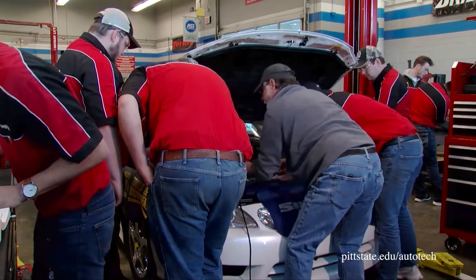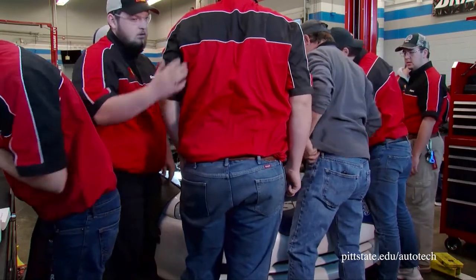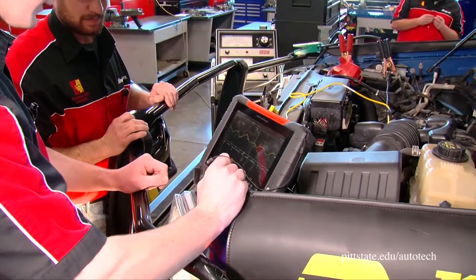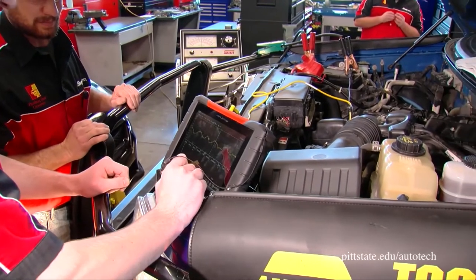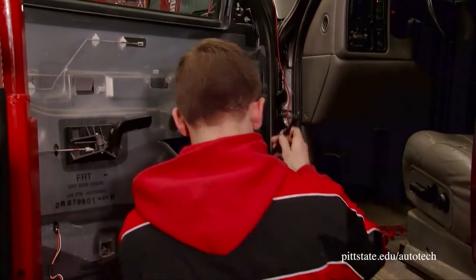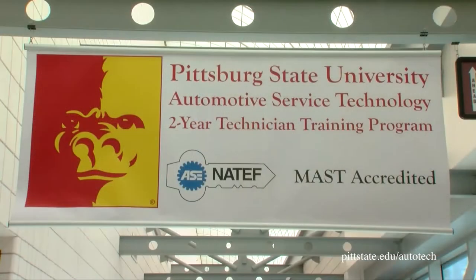Our two-year technician training program will prepare you for an entry-level position as an automotive technician. The program is offered both in associate's degrees and certificate options. Our program utilizes real-world training in a dealership-type environment. We also have OEM affiliations with Subaru University, CAP Local Chrysler, and national certifications through the National Coalition of Certification Centers.